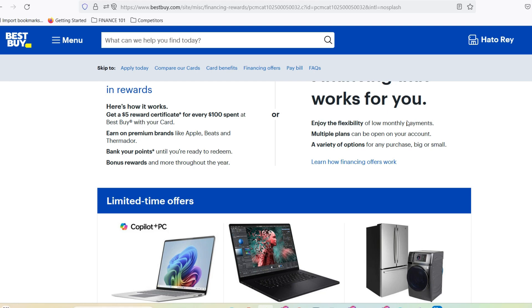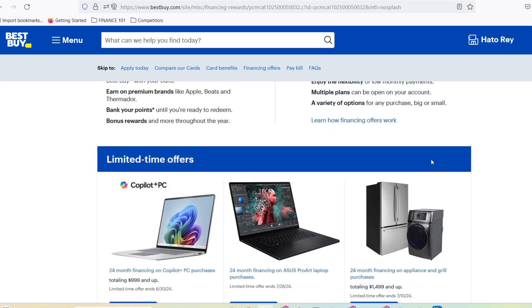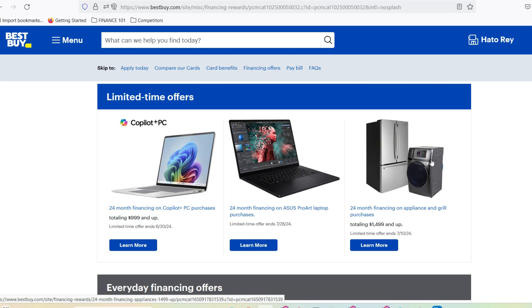But wait, there's more. Best Buy isn't just a physical store anymore — their online presence is booming, and the good news? You can redeem your gift card there too. Just head over to their website, browse their extensive catalog, and during checkout, simply enter your gift card information. Easy as pie.